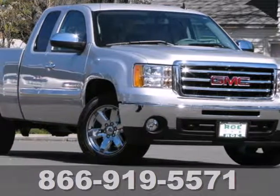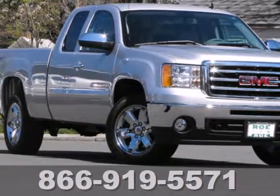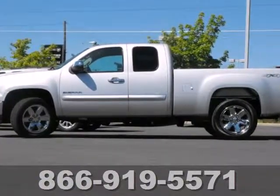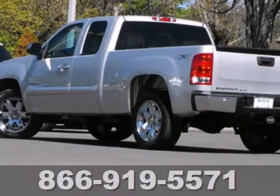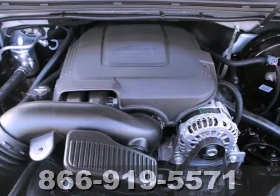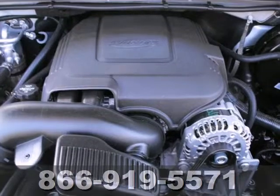Here's a 2013 GMC Sierra 1500. Rugged, durable, stout — all these words are reserved for trucks. The Sierra is the reason why. It gives you the towing and hauling ability you need with the looks you want.